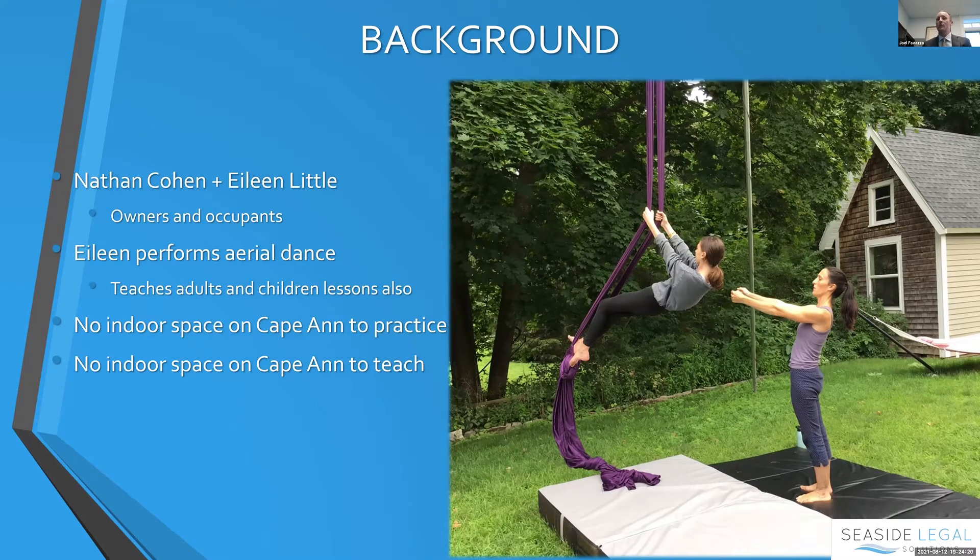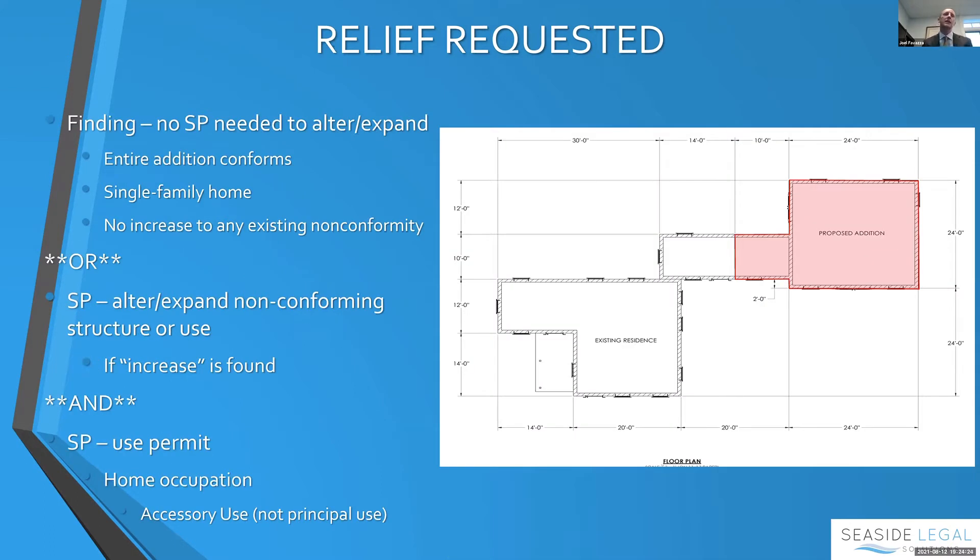The relief requested: the first part is an either/or. We need a finding that no special permit is needed because, although it's a single-family home that is not conforming, the entire addition conforms and there's no increase to any existing non-conformity. If the board finds there is an increase, then we need a special permit to alter and expand a non-conforming structure. Either way, we would ask for a special permit/use permit for home occupation. This remains by far and large a residential building, and this is strictly an accessory use.